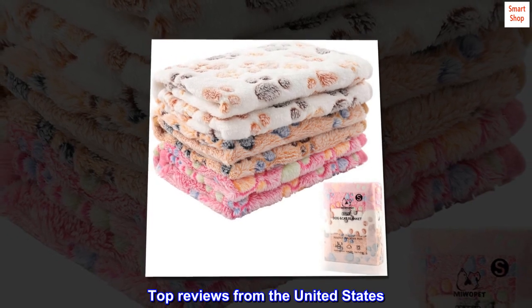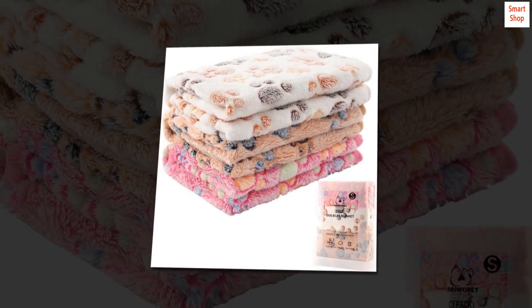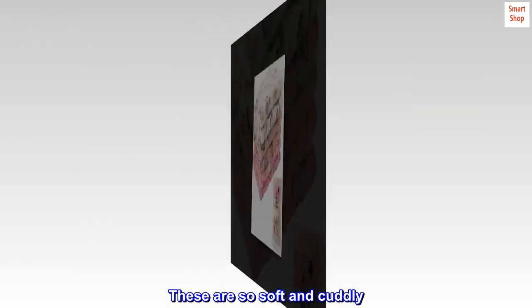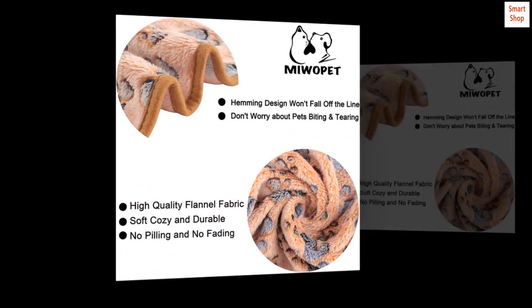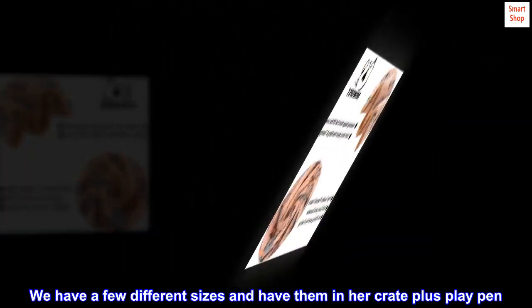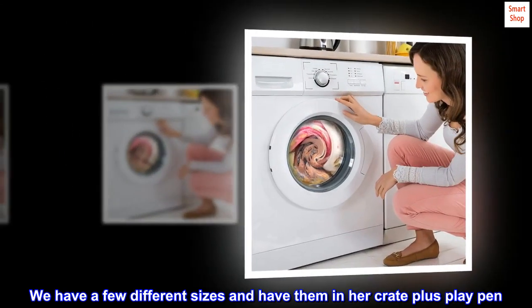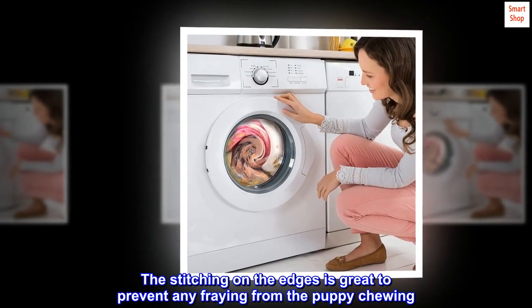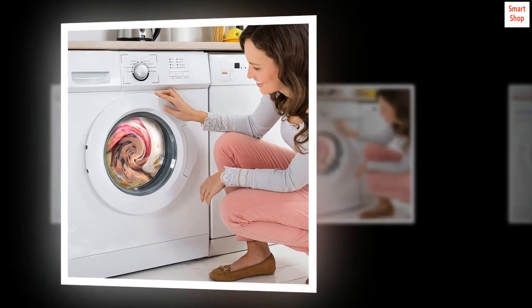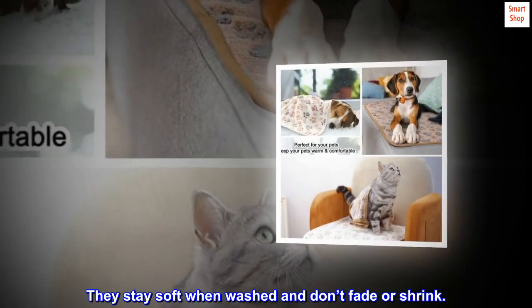Top reviews from the United States: 'Wish they made them in our size. These are so soft and cuddly. Our puppy loves to curl up in them and so do our other dogs. We have a few different sizes and have them in her crate plus playpen. The stitching on the edges is great to prevent any fraying from the puppy chewing. They stay soft when washed and don't fade or shrink.'